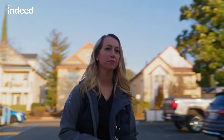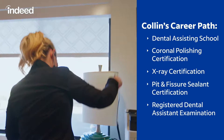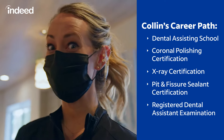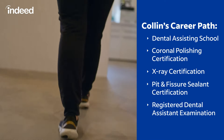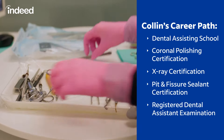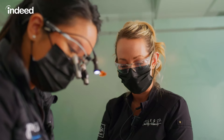I got into dentistry when I was around 19. I went to a vocational school and learned all about dental assisting. From there I got certificates in coronal polishing, x-ray, and then I went to the state of California board testing to become a registered dental assistant. I've been doing this for over a decade now.